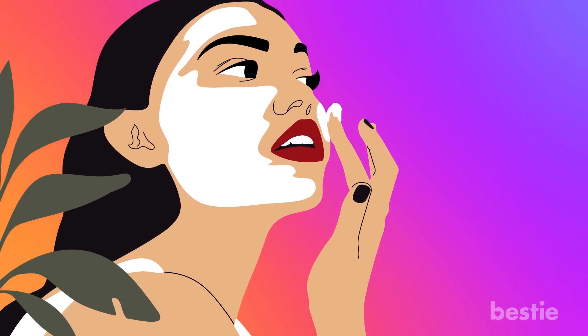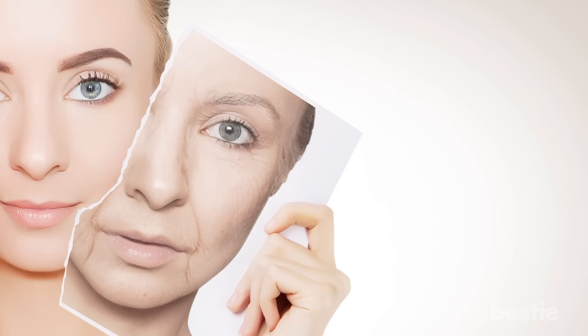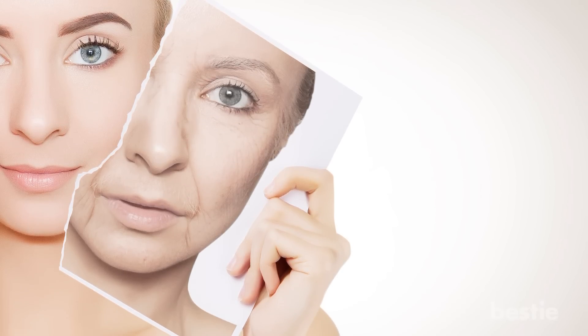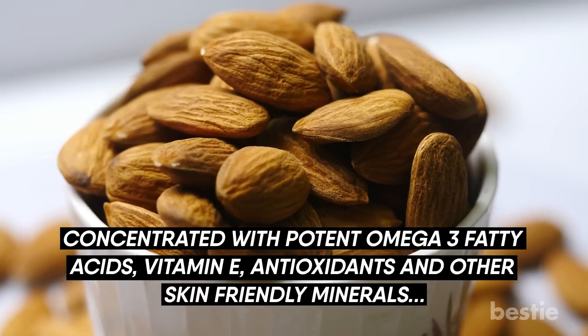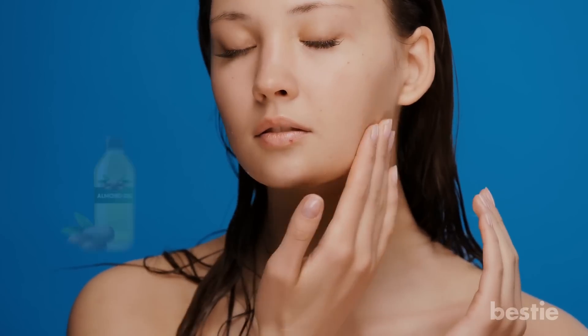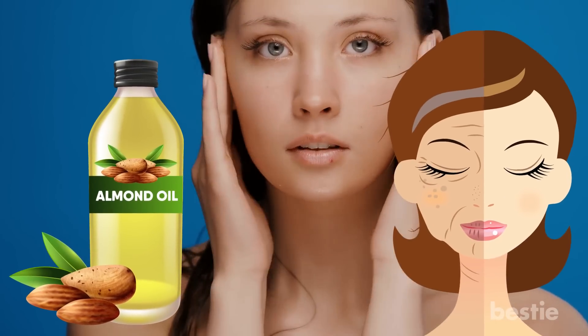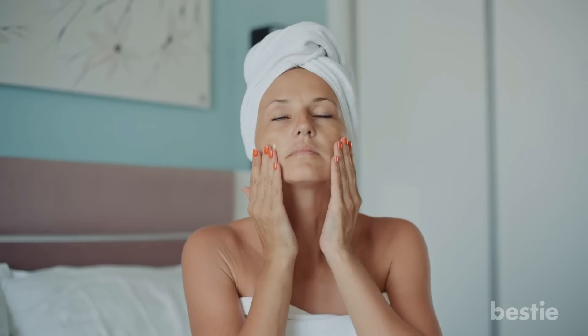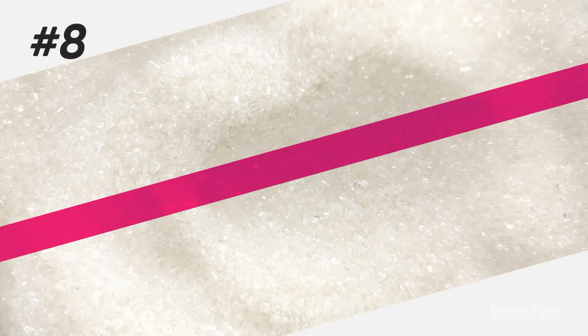Almonds. Speaking about skin health, eating almonds regularly will put a hold on the formation of wrinkles and keep the skin looking youthful. Concentrated with potent omega-3 fatty acids, vitamin E, antioxidants and other skin-friendly minerals, regularly massaging the skin with almond oil will keep it glowing and prevent the formation of fine lines. Applying the paste of soaked almonds and milk will also promote younger-looking skin.